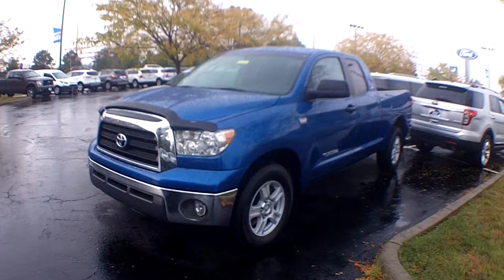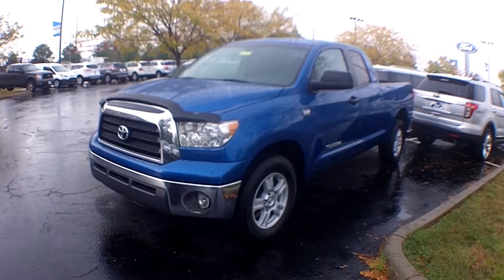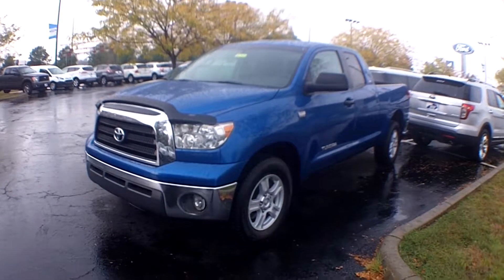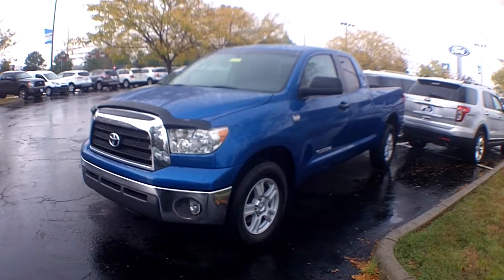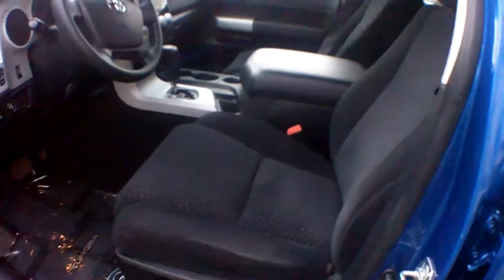Hi folks, Frank here with you again. Here is another choice truck that we've gotten in on trade. This is a 2007 Tundra, has a 4.7 V8 in it, better on gas mileage, has 109,000 miles on it. This is a gem — this thing is just almost pristine.